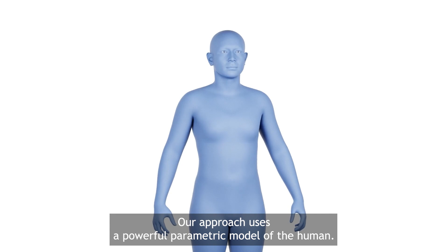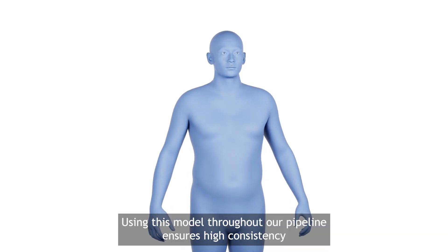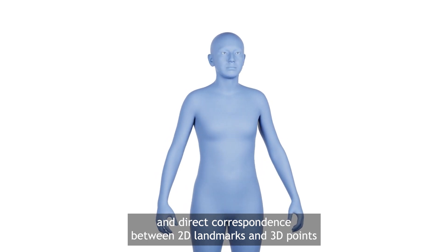Our approach uses a powerful parametric model of the human. Using this model throughout our pipeline ensures high consistency and direct correspondence between 2D landmarks and 3D points during model fitting.